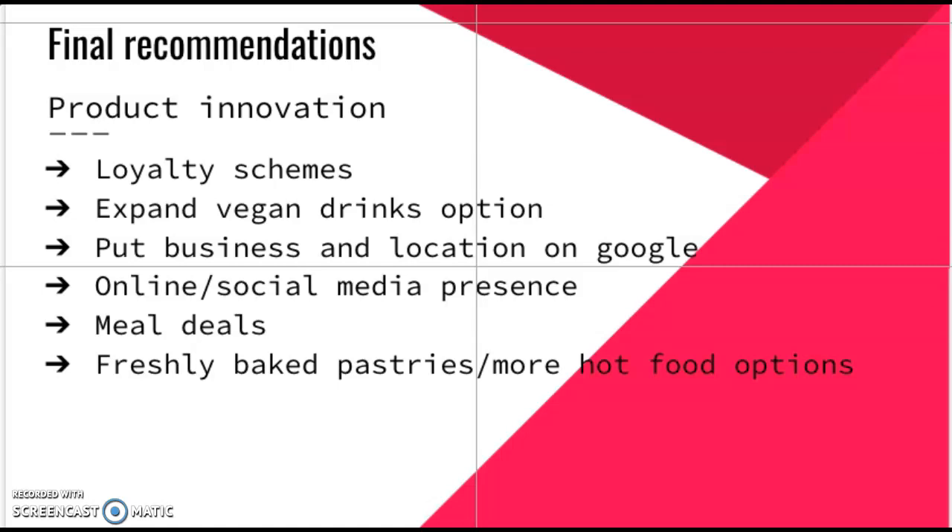We feel Charles Street Deli would benefit from introducing a loyalty scheme, as it encourages customers to come back. Having a bigger social media presence would also help customers see what is available on the day and what offers are on.